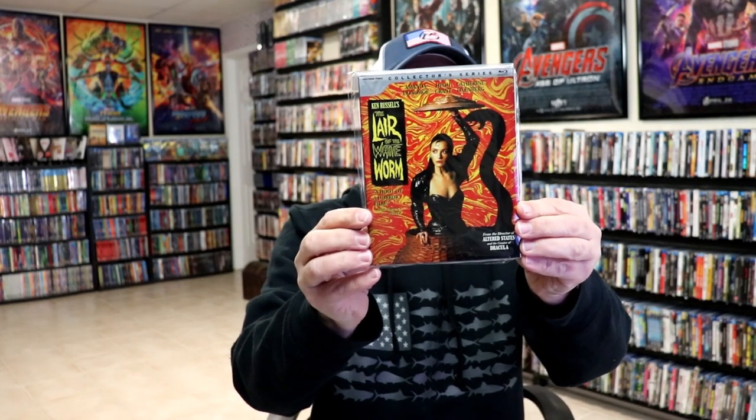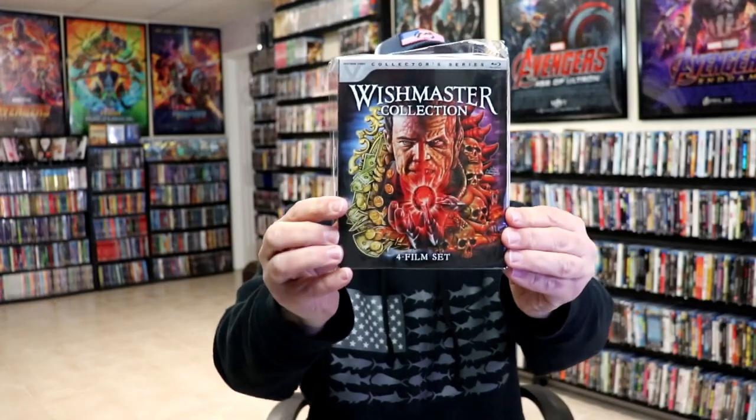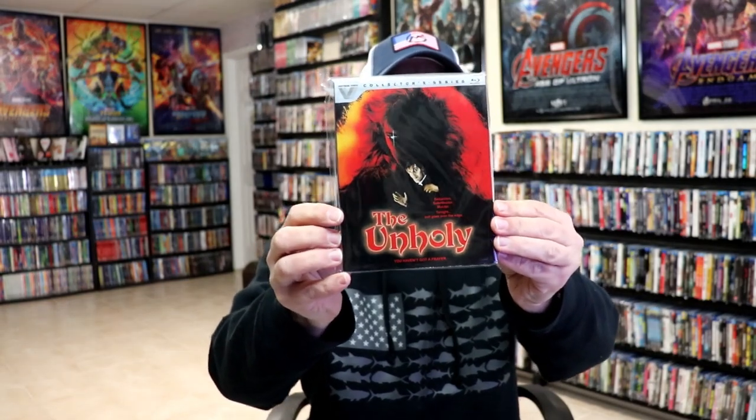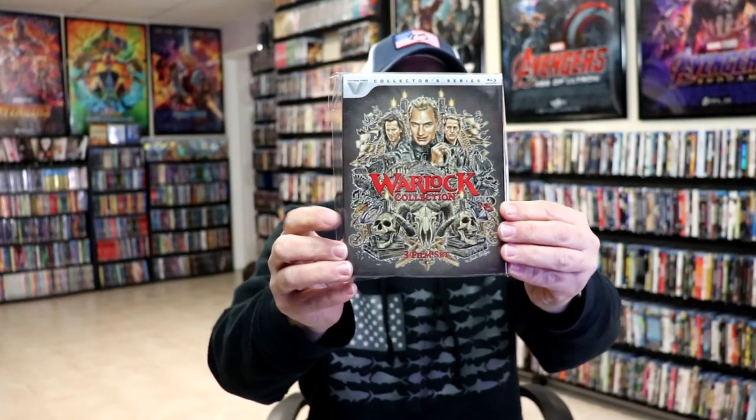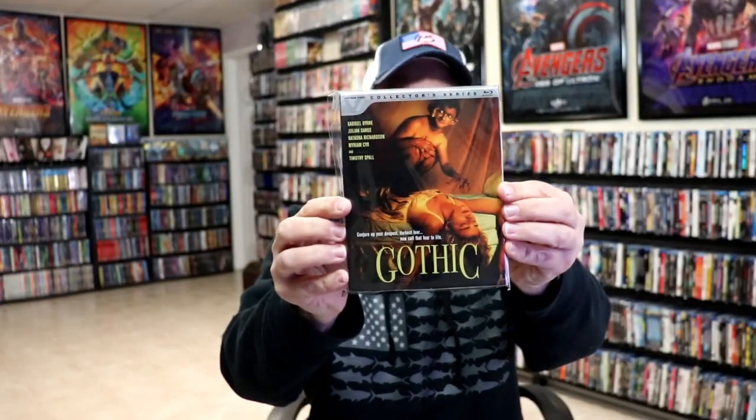We have Lair of the White Worm, Parents, The Gate, the Wishmaster collection — it's got all four films in this set so it was a little bit pricier — we have The Unholy, The Warlock collection with all three films in one set, Slaughter High, Gothic, and Class of 1999.